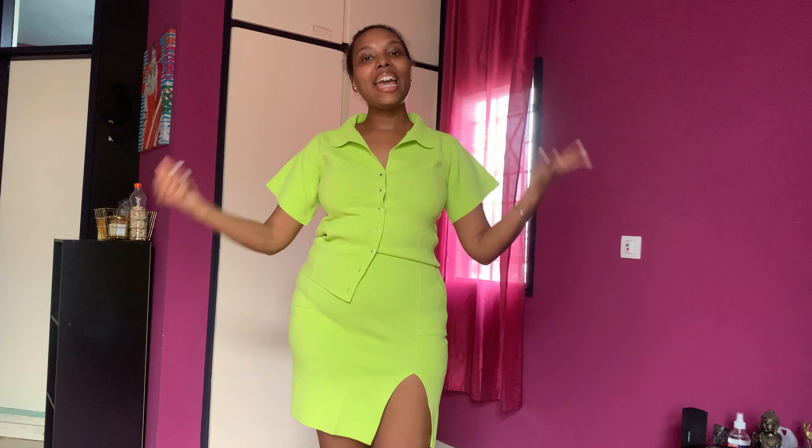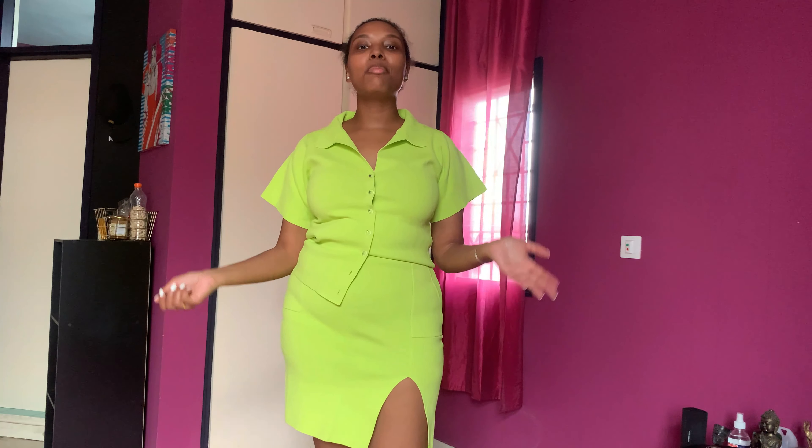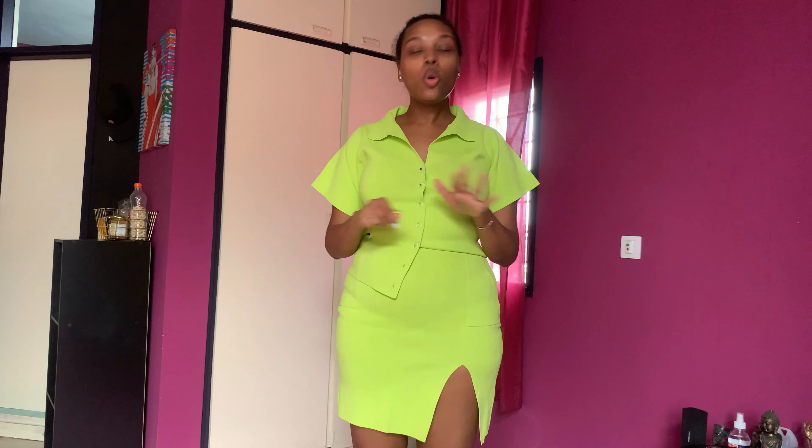Hey guys, welcome back to my channel, or welcome if you're new here. I am Iman and in today's video I'm doing my first ever try-on haul — and get this, today I'm doing a try-on haul with only African brands.